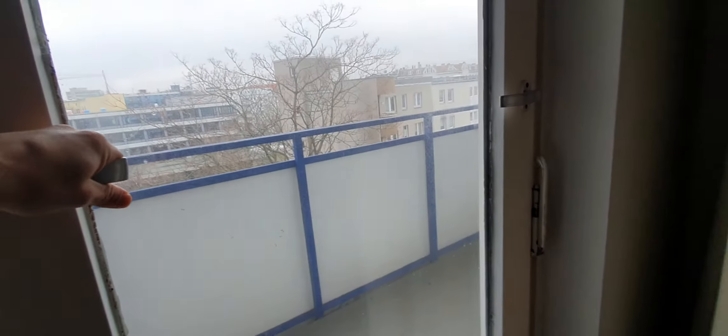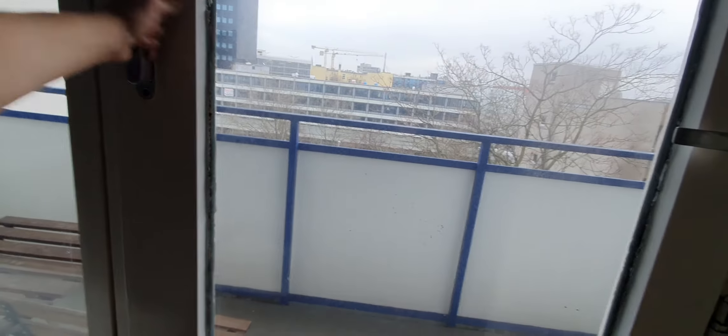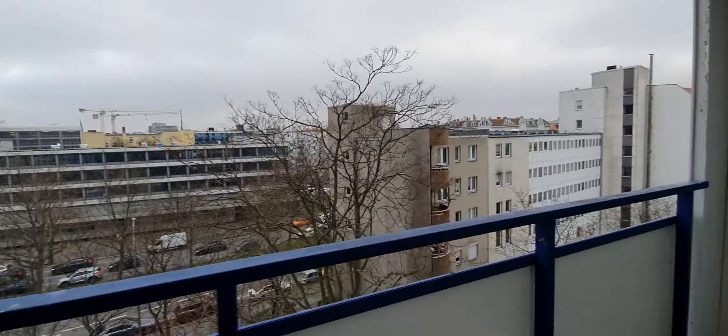Now let me show you the balcony. This is the balcony, you can see it.